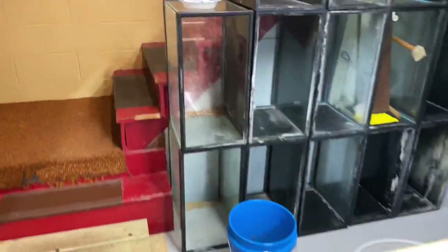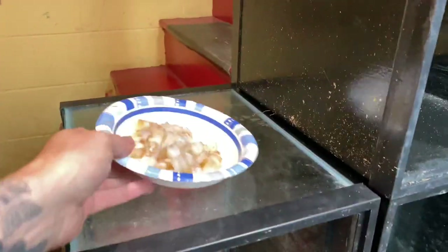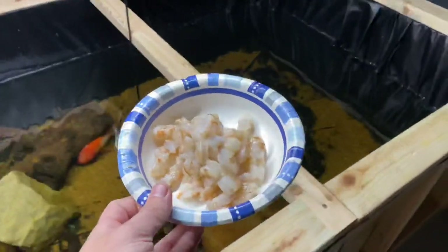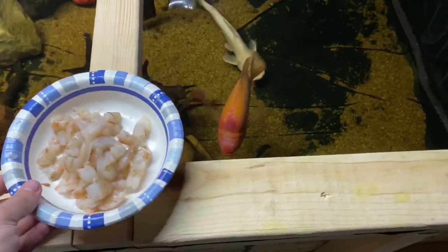As you guys can tell I'm obsessed. Let's grab some food — this is raw shrimp. You can just get it at your basic grocery store. I feed my fish a lot of this stuff because shrimp is super high in protein and the fish absolutely adore it.